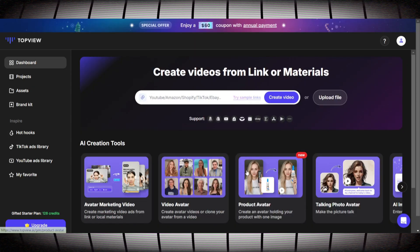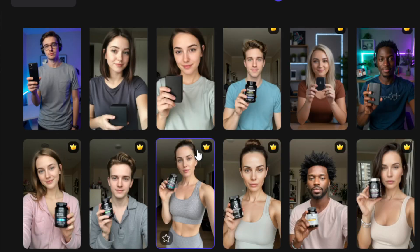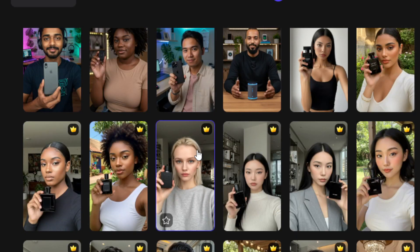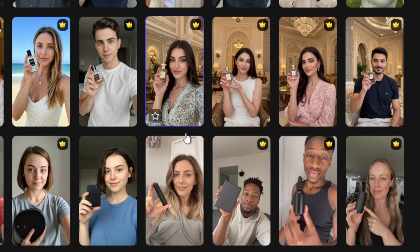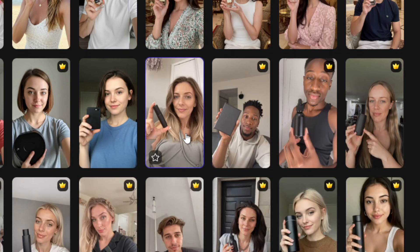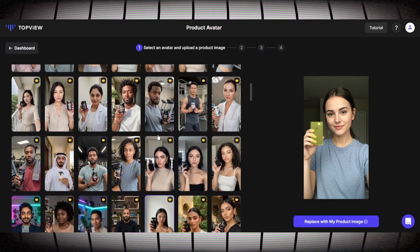Let's go back to the dashboard and come down to Product Avatar. I'll show you how to use the product avatar feature. One important thing I've learned from testing TopView: you want the product to be similar in shape and size to what the AI avatar is already holding. Also, the angle of the image should look realistic if placed into the hand of the AI-generated avatar. That doesn't mean we can't resize or edit — I'm just trying to get the best finished product right away. Most of these are going to come out great on the first take.